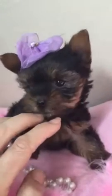Here's our little sweet girl. She is the tinier of the two. She's got a bigger brother. She's my extra little micro little girl.